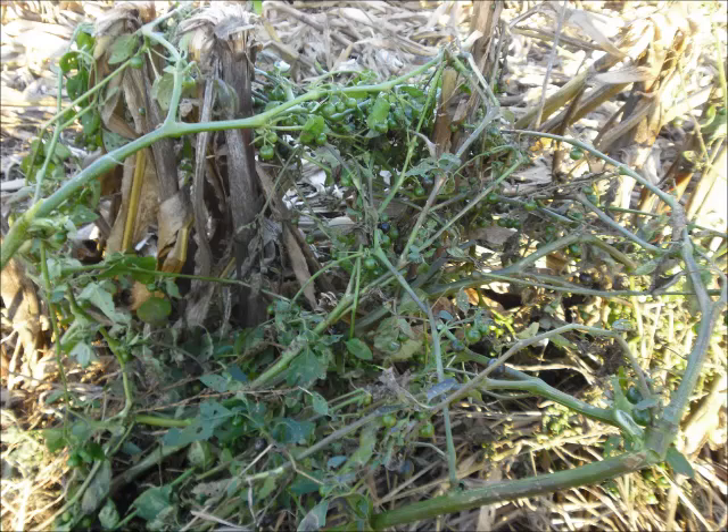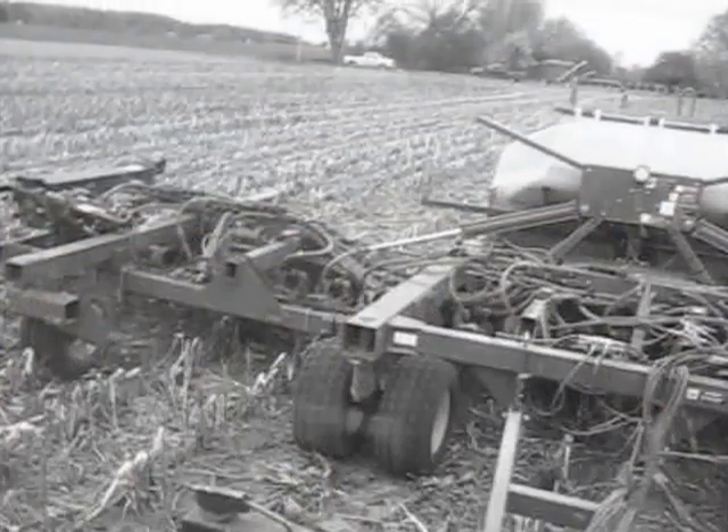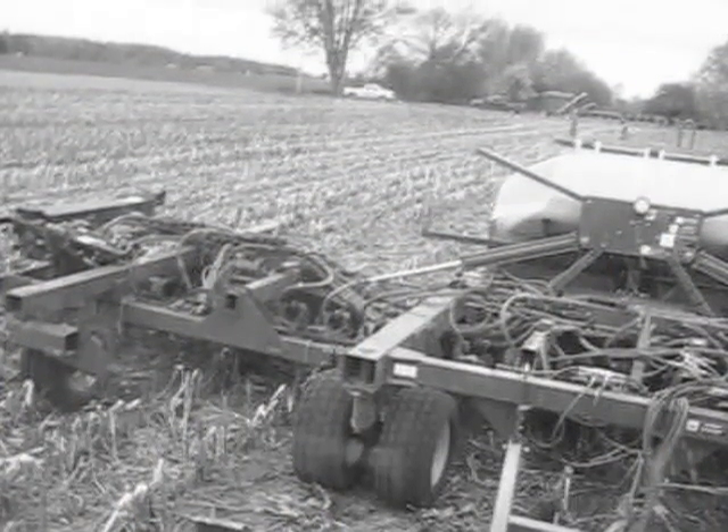Eastern black nightshade is a non-issue in corn as it is a short weed and does not enter the combine during harvesting. When it does become a problem is in the next year when IP soybeans are no-tilled into the corn stalks.